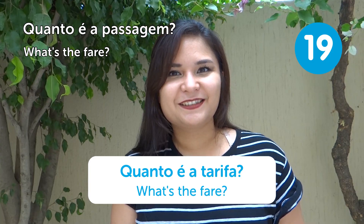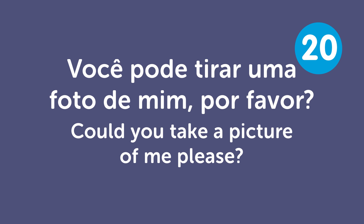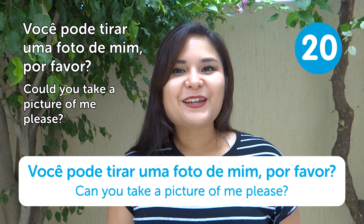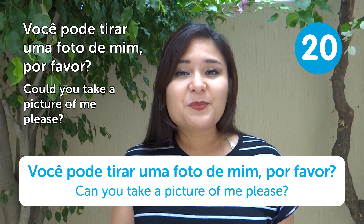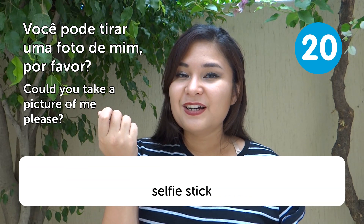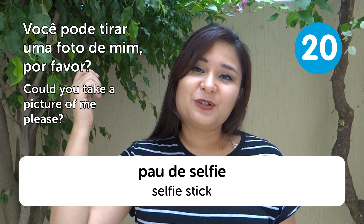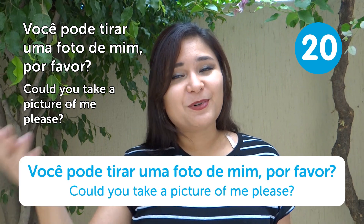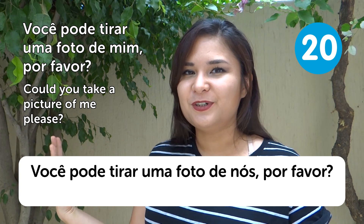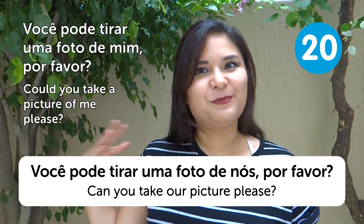"Você pode tirar uma foto de mim, por favor?" — Could you take a picture of me, please? Most people nowadays have a selfie stick (pau de selfie), but if you don't, just ask someone. You can also say "Você pode tirar uma foto de nós, por favor?" — Can you take our picture, please?